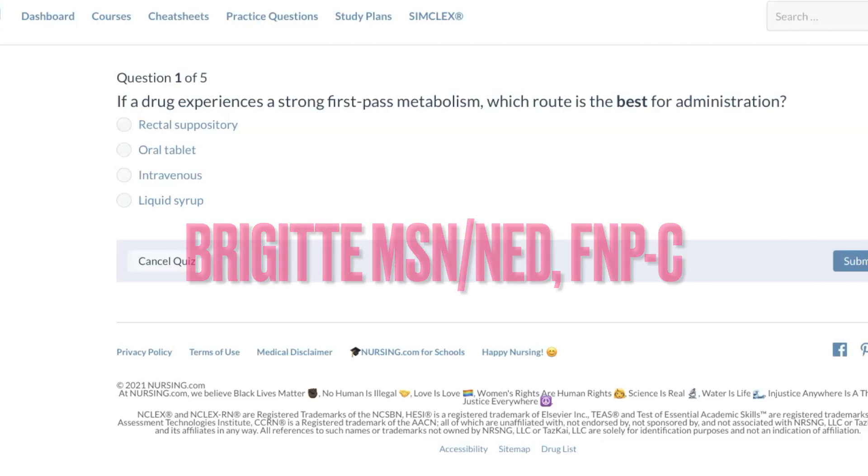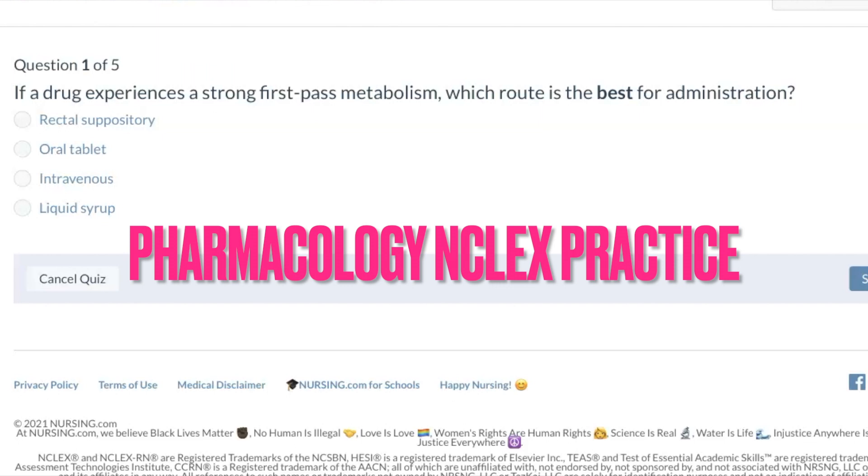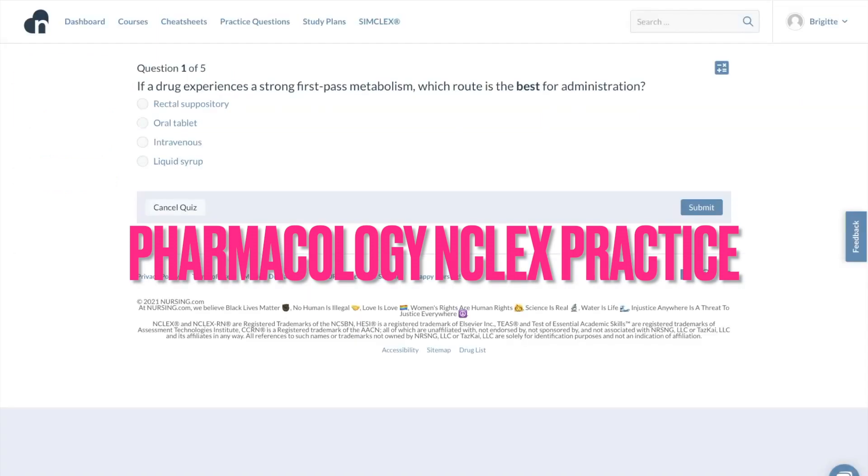Hello, welcome to my channel. My name is Bridget. I'm a nurse practitioner. Today, we will be going over five NCLEX pharmacology questions, courtesy of nursing.com.